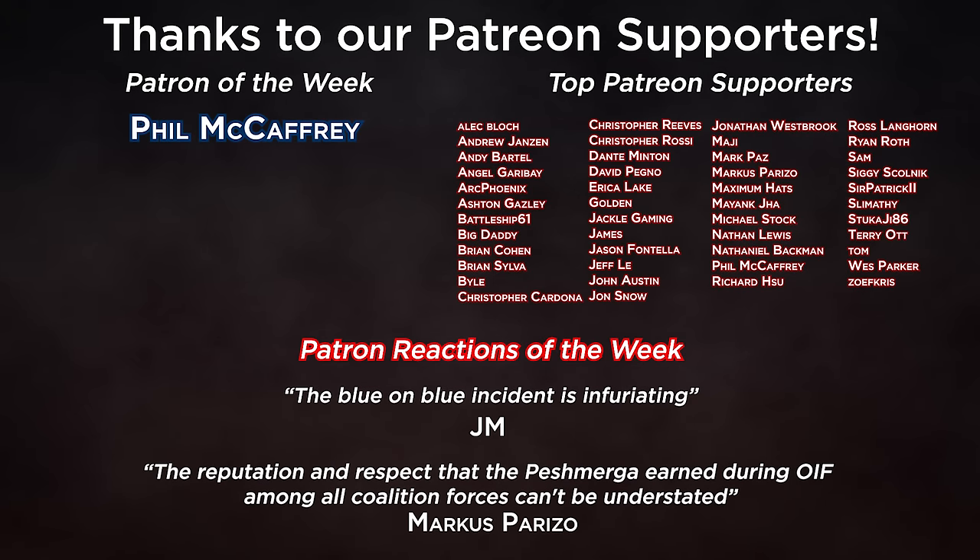Thanks again to our amazing Patreons who make series like this possible. Welcome to all our new Patreons this month, and a special thanks to our Patron of the Week, Phil McCaffery. Each week we select our favourite Patreon reactions to shout out. This week, JM says, "The Blue on Blue incident is infuriating." And Marcus Parizzo says, "The reputation and respect that the Peshmerga earned during Operation Iraqi Freedom among all coalition forces can't be understated." If you'd like to join our Patreon and get access to exclusive benefits such as early access to videos, ad and sponsor free, we would love to have you as part of our community.